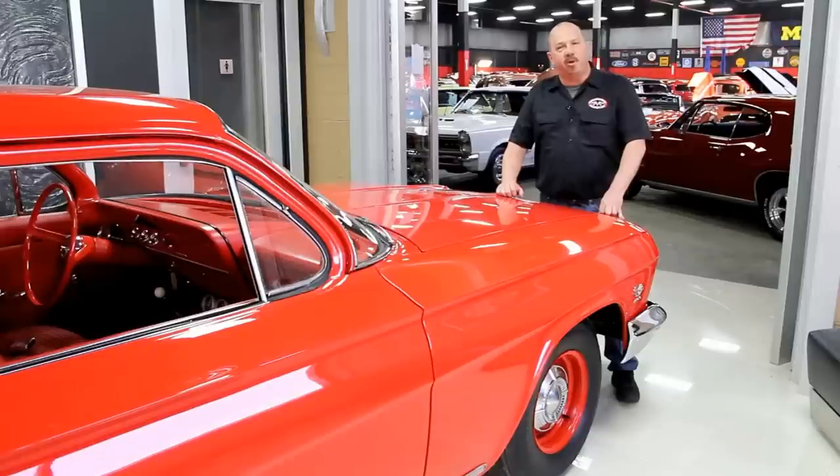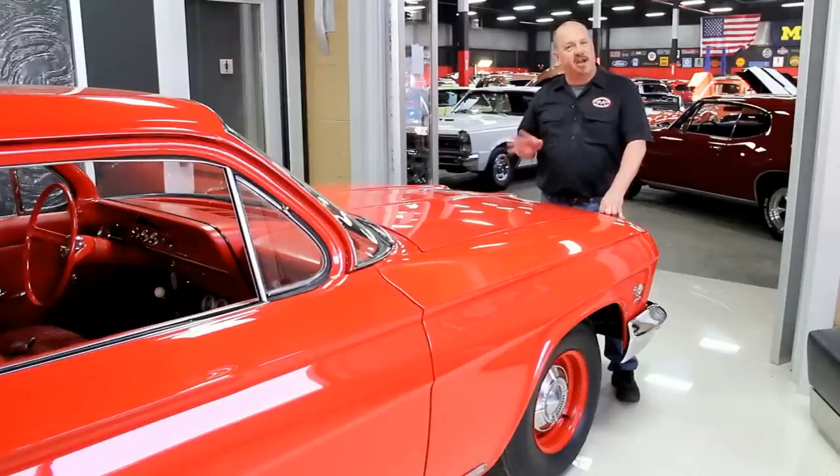One of the things people always ask is: where do you get all these cool muscle cars? Well, we get them from customers like you. People call us when they've got cars for sale, when they want to trade, and also when they find cars for sale. If you've got a friend with a high-quality muscle car for sale, give us a call with that phone number. If I buy that car, we'll pay you $200.